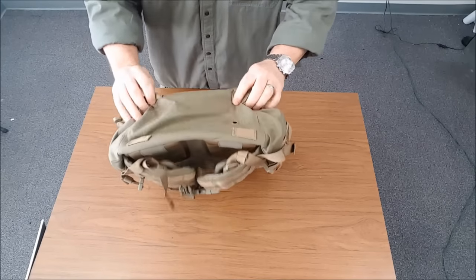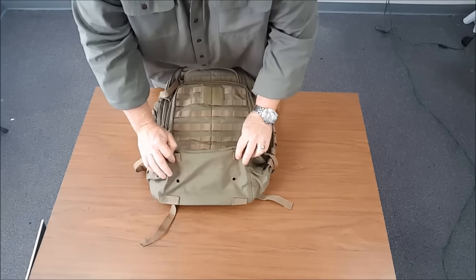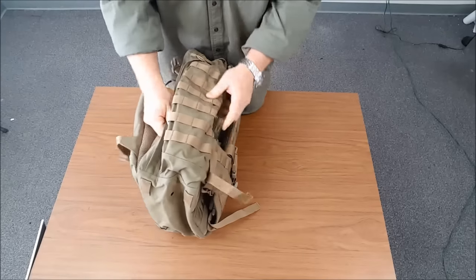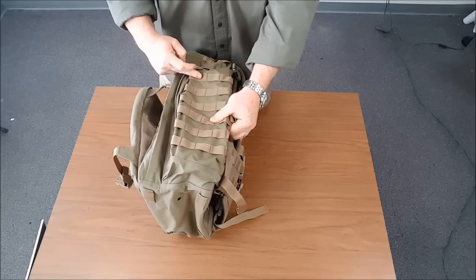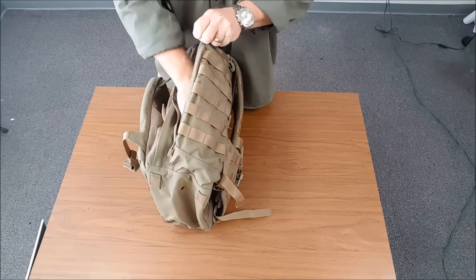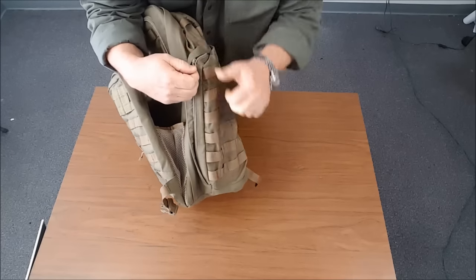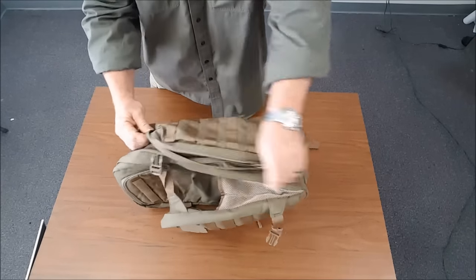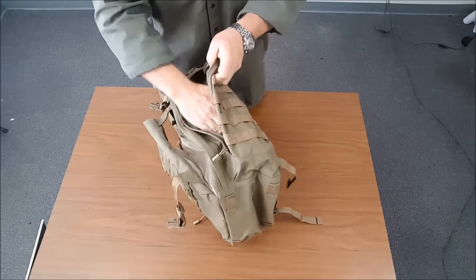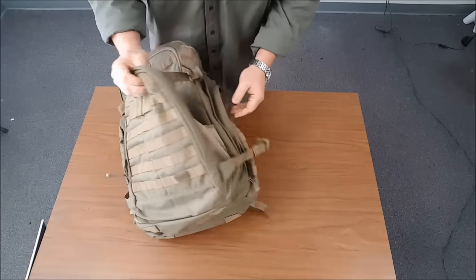On the bottom side, you've got MOLLE attachment loops — good for attaching a tent or sleeping bag. Looking at the side of this bad boy, we've got two side pockets with a full accompaniment of MOLLE webbing. Opening these up — from what I understand these are big enough to store a two-liter bottle, which is a good ability to store water. And again, look at these zippers — I don't care what you do with them, they operate. This pocket is mirrored on the other side, with two pockets inside.